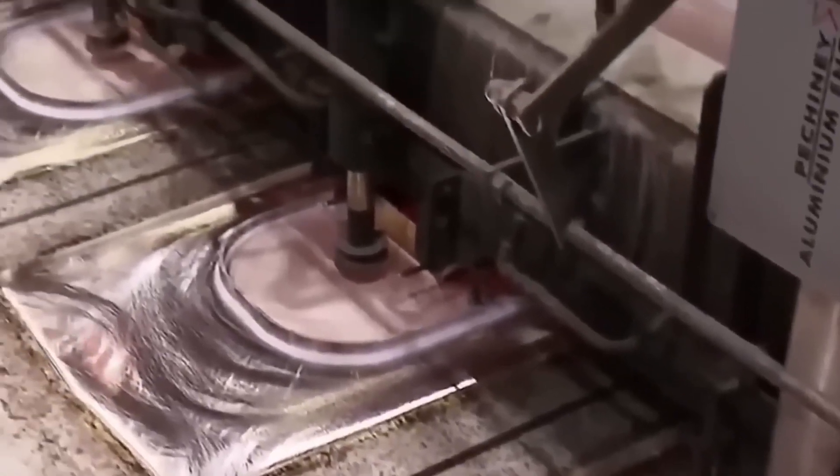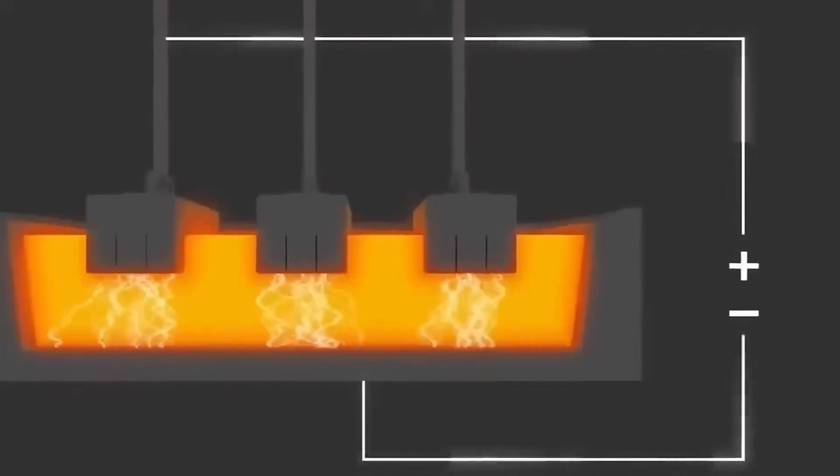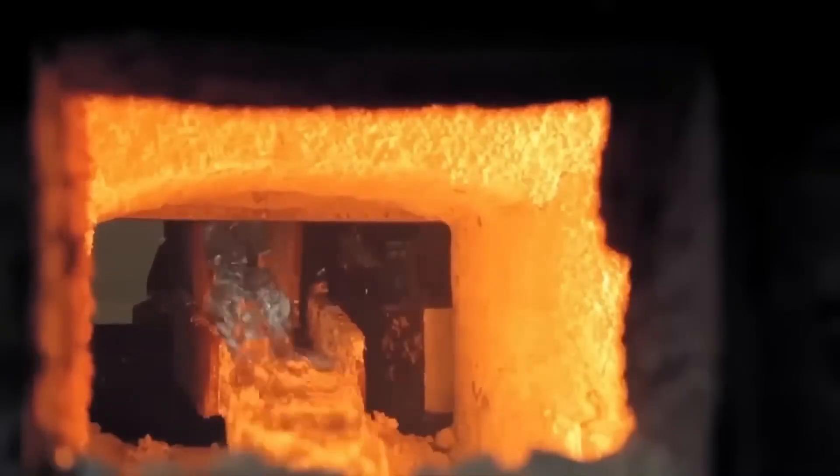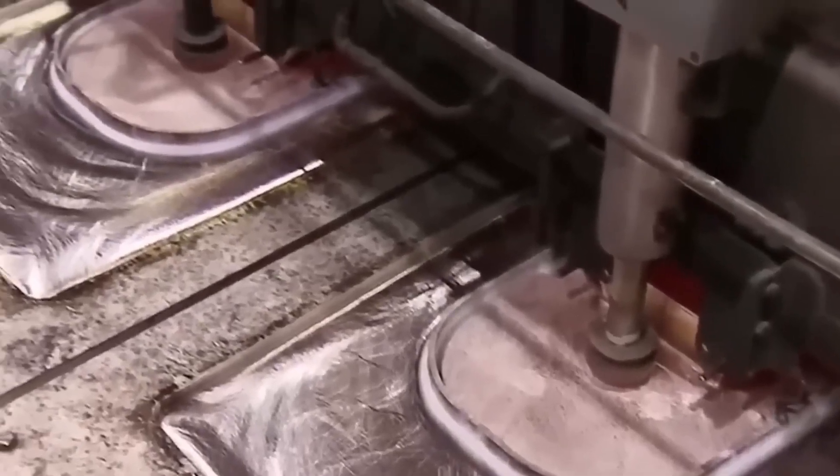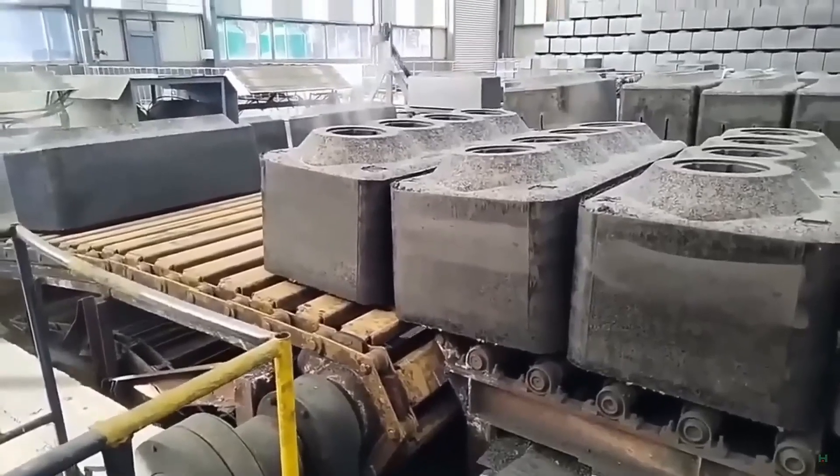Molten iron is poured into a mould around the joint between the rod and the carbon block. As the iron cools and solidifies, it creates a strong conductive bond, ensuring that the anode is durable and functions correctly during smelting.